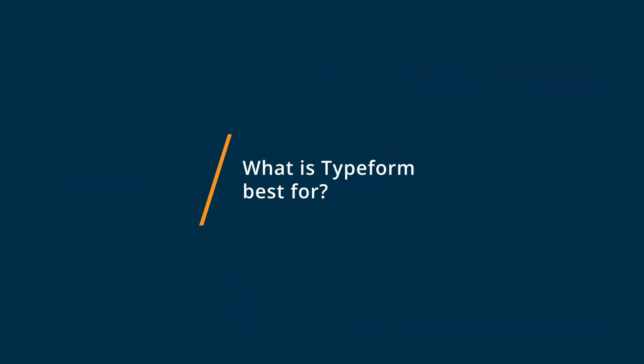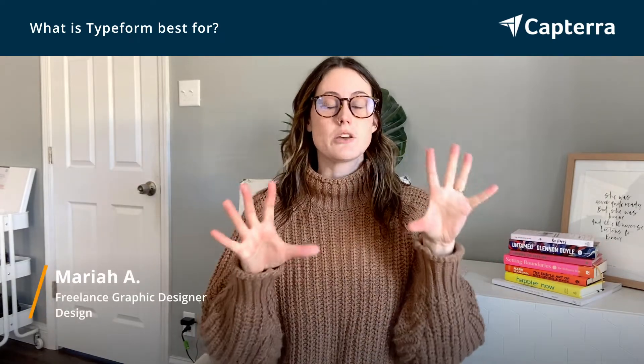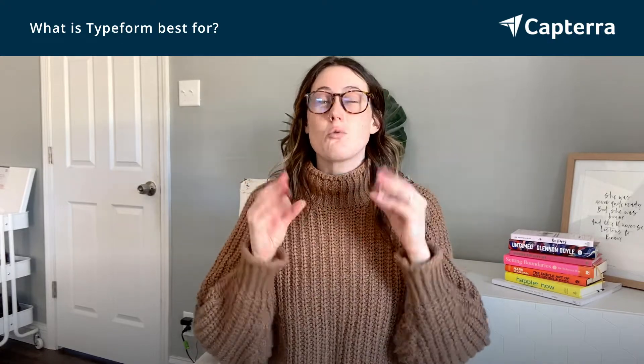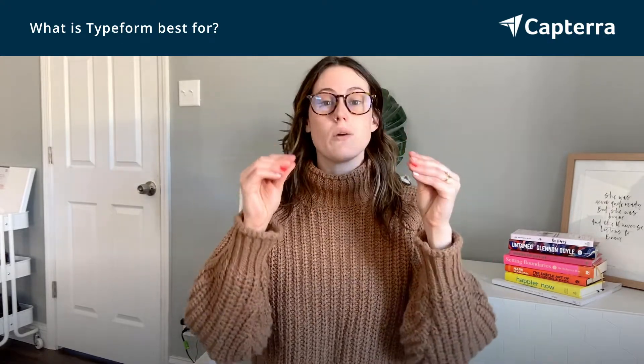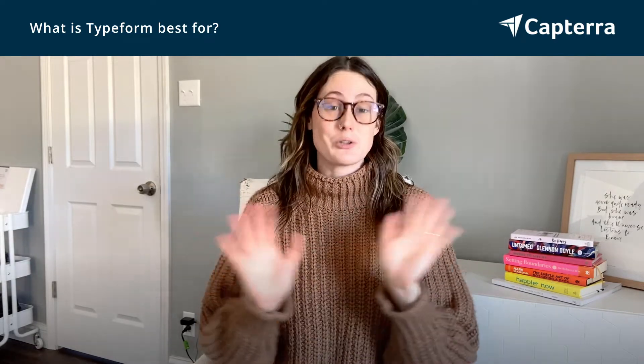I love Typeform because it actually just has one question on the screen. So from a user interface or user experience perspective, it's really simple to just answer one question at a time. It doesn't overwhelm you and it looks really pretty, truthfully.